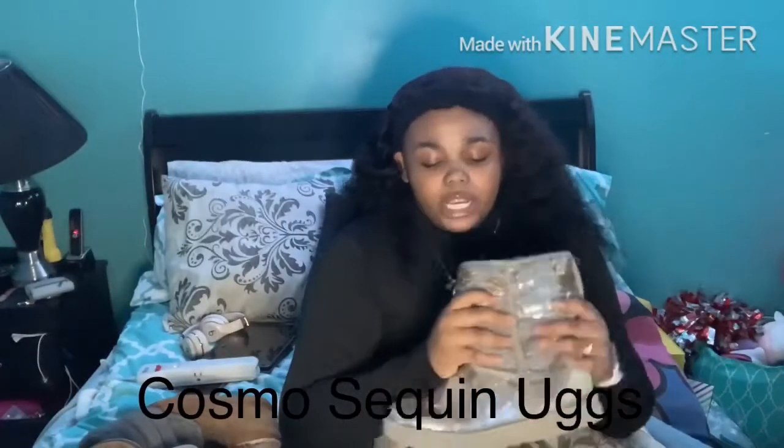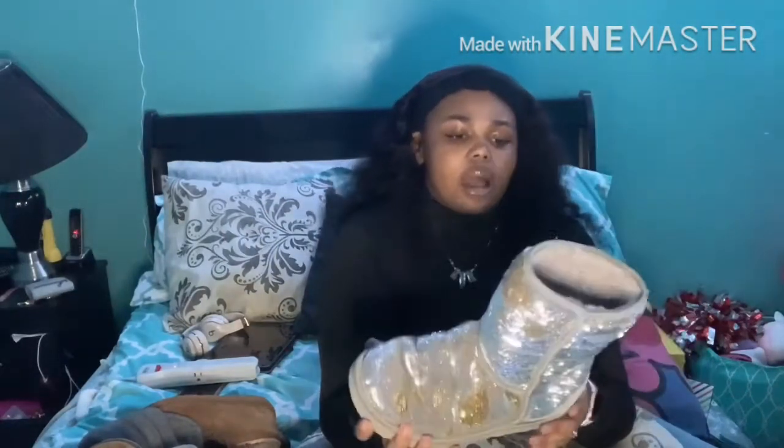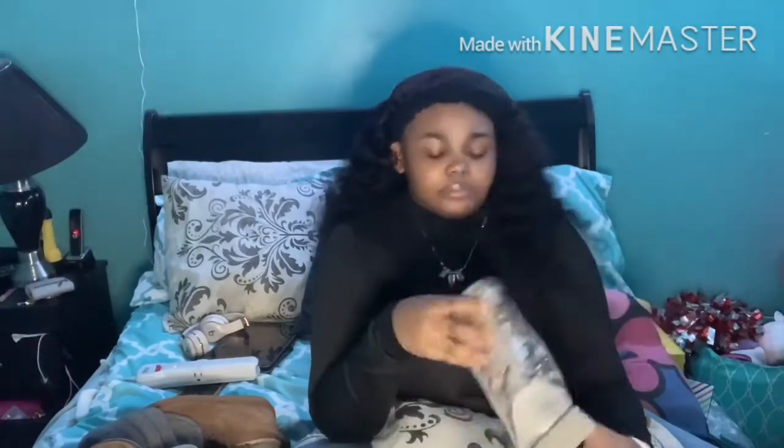Next on my Ugg list, these are the sparkly Uggs. These are like a champagne color — gray and gold. I love them. These are like my light fairy type shoes. Pair these with some gray leggings and a white long-sleeved pink shirt and put these on — cute. Or all gray: gray long-sleeved shirt with gray leggings and these, with some silver accents — so cute. I bought these with my Christmas money, actually at Uggs.com. That's the first time I ever bought Uggs directly from Ugg. They were still $200.